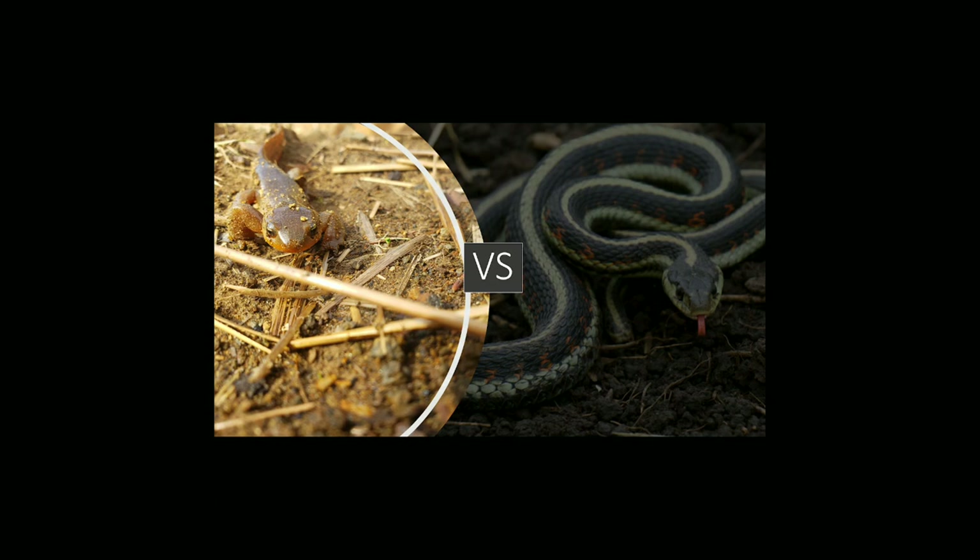Sometimes the newt isn't poisonous enough and it will be eaten by a garter snake. A nearby newt will smell that the garter snake ate another newt and will actively avoid that snake or try to synthesize more toxin to warn the snake away. It is an incredibly fascinating predator and prey relationship.